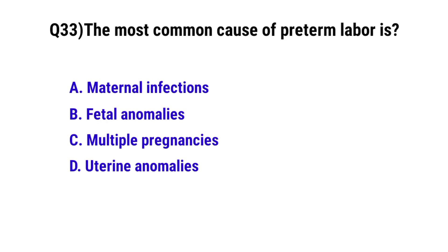Question number 33. The most common cause of preterm labor is? The correct option is A: Maternal infections.